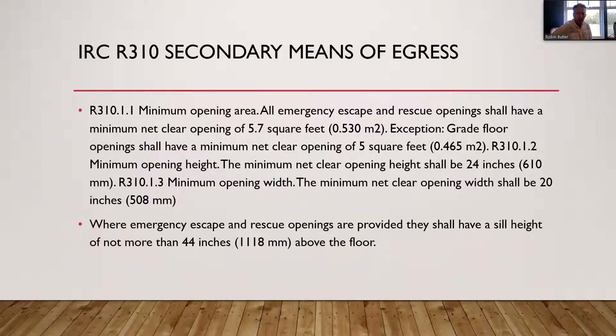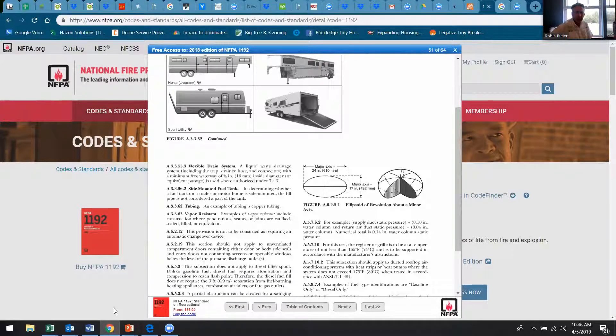Now we're going to go to the RV standard of ANSI 119.5 and NFPA 1192. They have a different size egress window for the secondary means of egress — 24 inches wide by 17 inches tall. That's a different size than the IRC. However, every sleeping area is required to have a secondary means of egress, and here at NOAH, if you have a loft that's large enough for a bed, we're asking that you put in a secondary means of egress in the loft. Let's go back and take a look at what those numbers exactly look like.